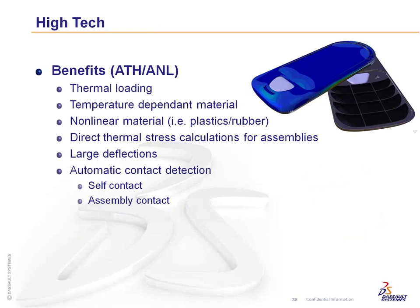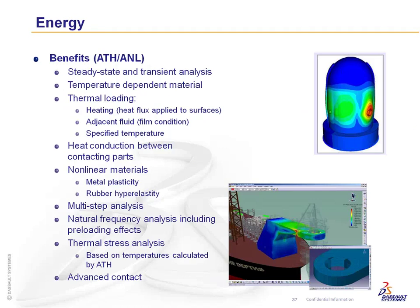In high-tech, ATH thermal analysis is especially valuable — for example, a motherboard with temperature loading affecting deformation of components. Small feature self-contact is also a great capability here. Energy industry touches on every capability: thermal loading, temperature-dependent materials, transient analysis, steady-state analysis, frequency analyses, and advanced materials all apply, making it a very significant industry for benefiting from these new products.